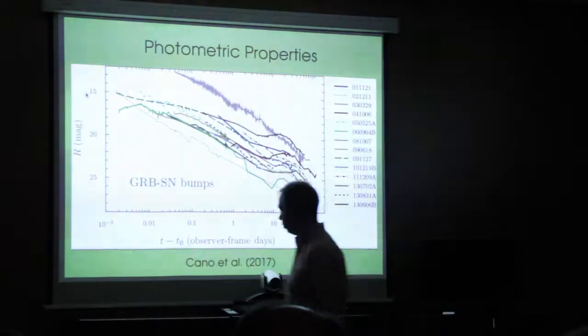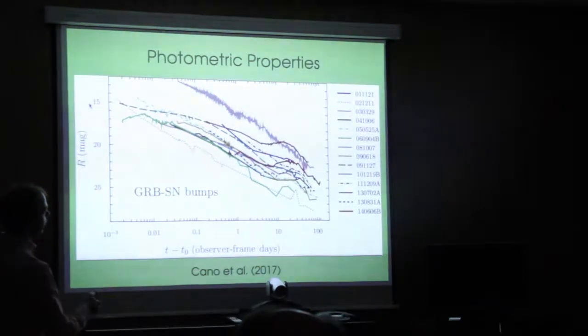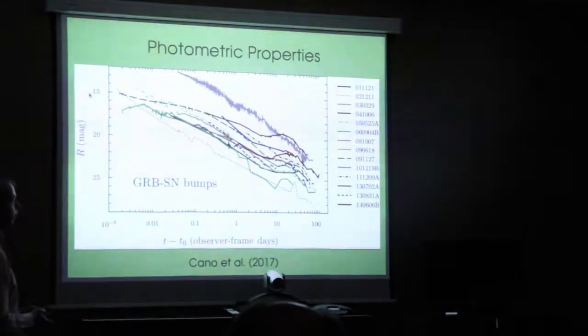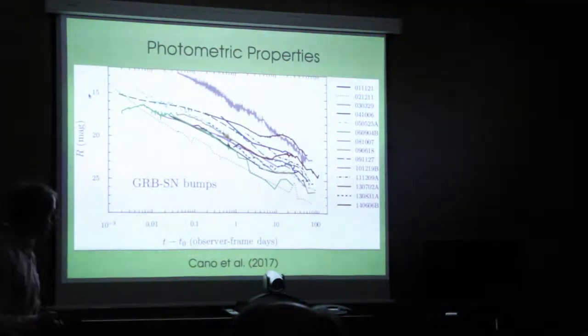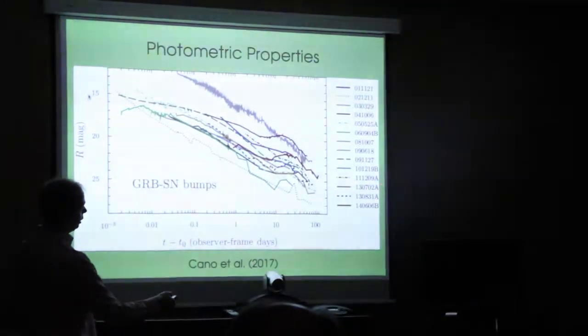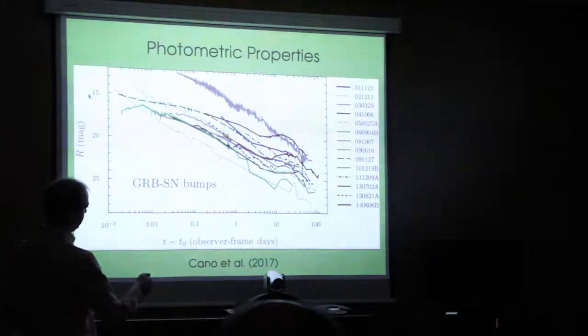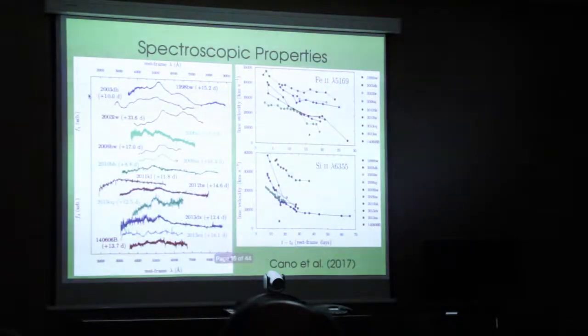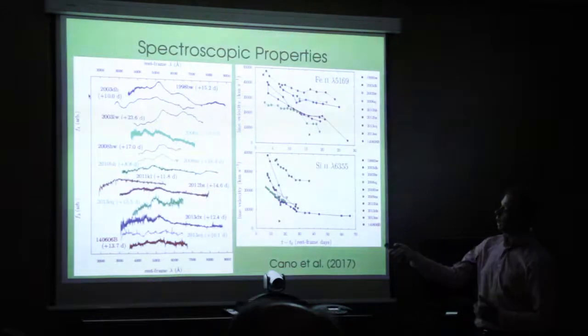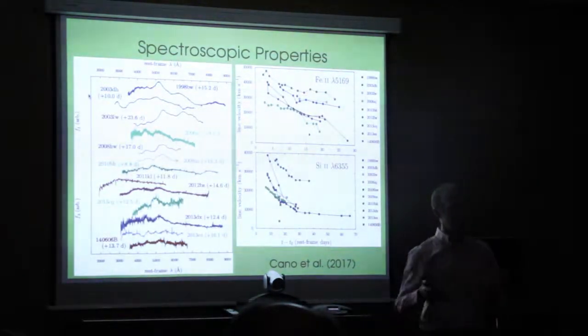Here's a mosaic of what a typical long-duration GRB supernova looks like. We need to remove the host light, the optical afterglow — which is bright early on but fades as a power law — and then the third component is light from the supernova itself. Here's a nice example, 1302A, where we see broken power-law behavior of the afterglow and then the onset of light from the supernova. Spectroscopically, comparing against 1998bw, the spectra of GRB supernovae generally match that of 1998bw.